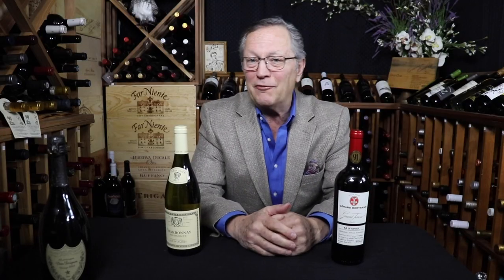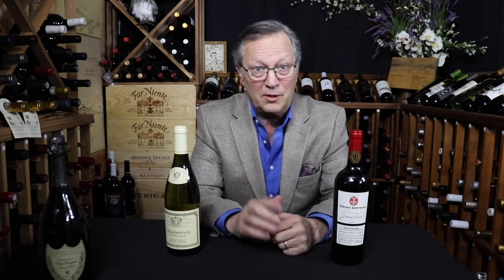There you have it — everything you need to know about old world versus new world wines, plus the bonus. Thanks again for joining me. Make sure you watch these other insightful videos, hit like and subscribe if you got something out of this video. Until next time — cheers.